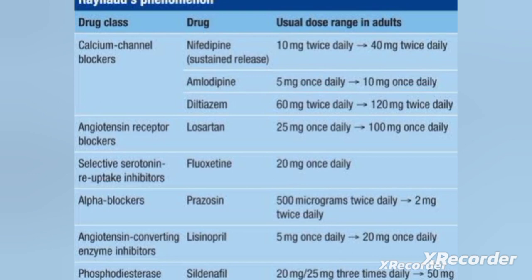Angiotensin receptor blockers — it is an anti-hypertensive medication. Losartan 25 mg daily is given. Then, selective serotonin reuptake inhibitors — fluoxetine at 20 mg once daily. Then, alpha blockers — prazosin at 500 micrograms twice daily.